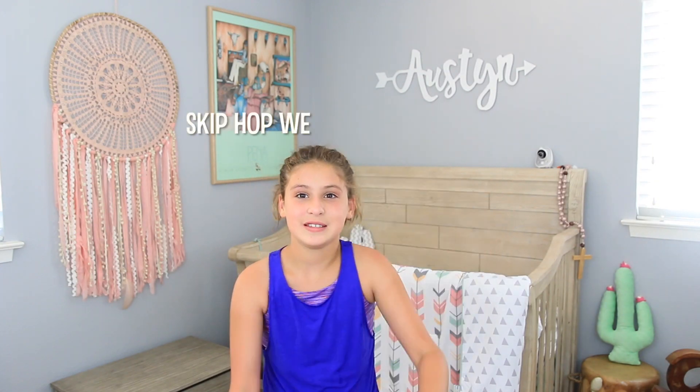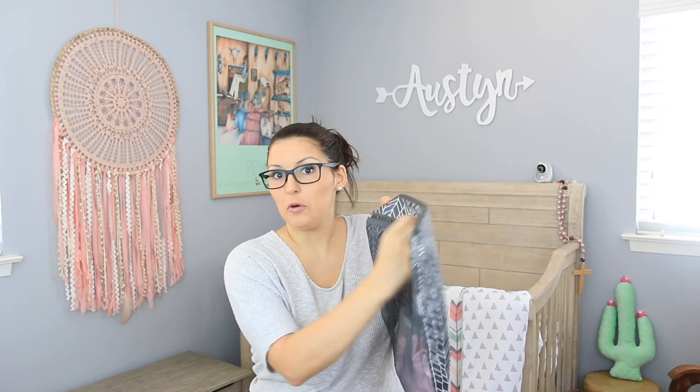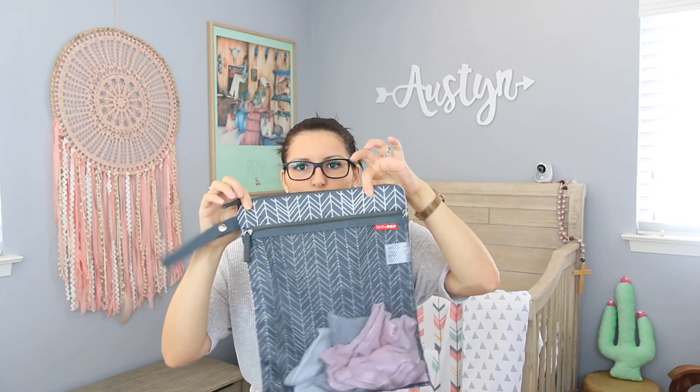Product number two is a wet/dry bag by Skip Hop. It is $15 and you can find it on Amazon. The dry portion holds two or three outfits so you always have a change of clothes if there's a blowout, and the wet portion holds the dirty clothes after. It's made of plastic so you can easily wipe it clean. It fits easily in your diaper bag and helps with organization — clean versus dirty.